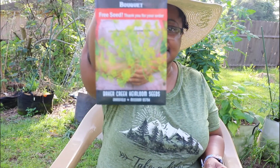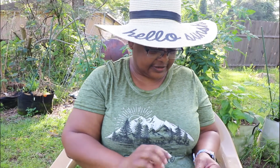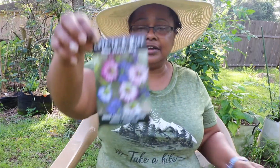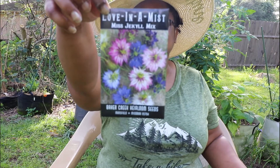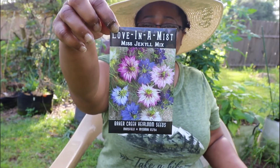They sent me some free DLCs. I got the Love in a Mist, Mrs. Jekyll Mix. I thought that was a cool name.